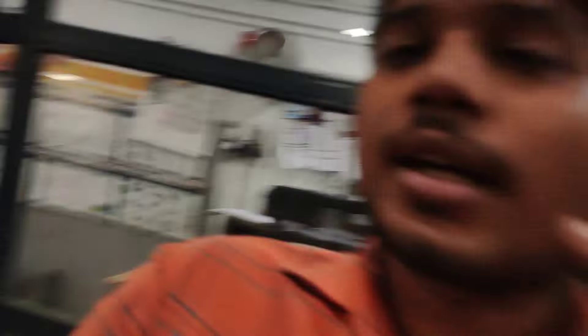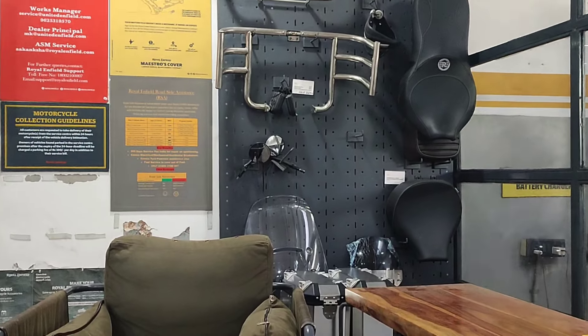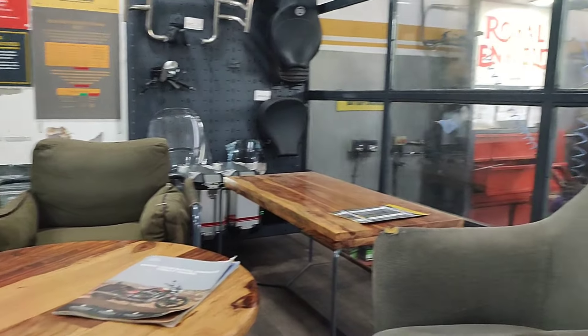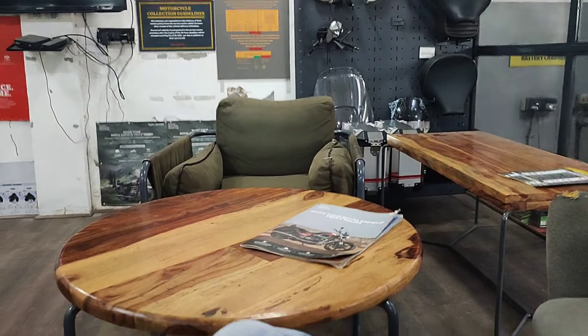Finally, Royal Enfield service center is here. In the service center, you can see the bike service - it's a 500cc degree of traffic service. You can see the bikes on the outside. The bike has a classic look and they are making the settings.